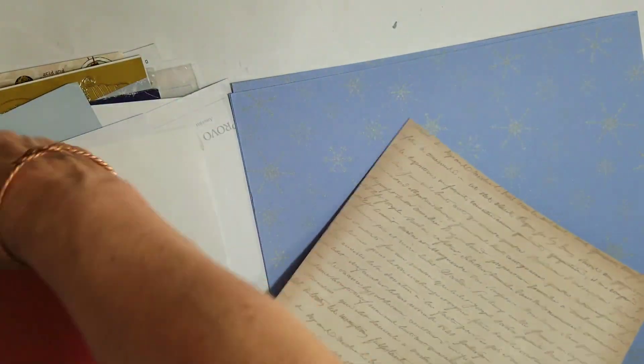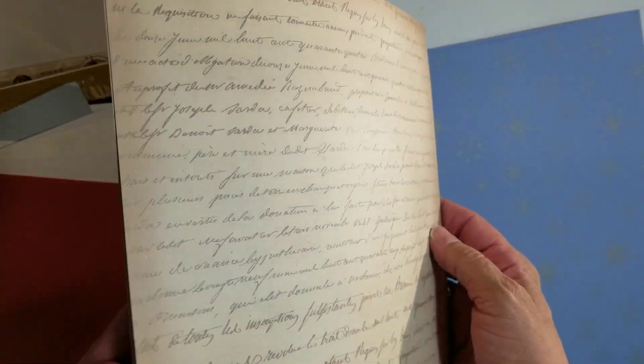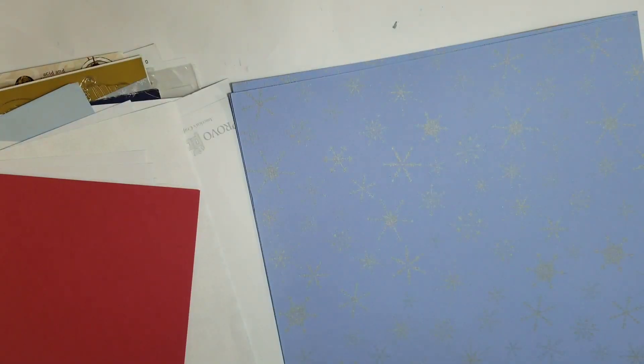Oh, I love these pages. I might keep these out and make some tags for journal cards here soon. Actually, I will keep those out. And these are really thick.